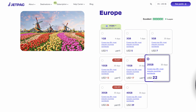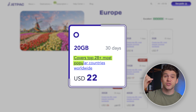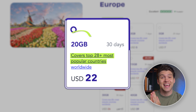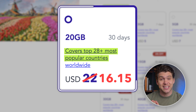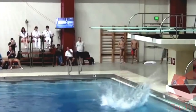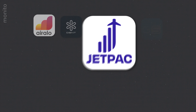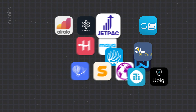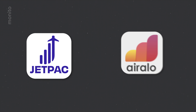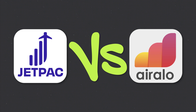I got this eSIM from Jetpack. It covers nearly 30 countries for 30 days, comes with 20 gigabytes of data, and it only costs $16. So in today's video, we're diving into Jetpack. We'll look at what makes them different from other providers, including a feature that gives you free lounge access, and we'll also look at their prices and how they compare to popular providers like Airalo.